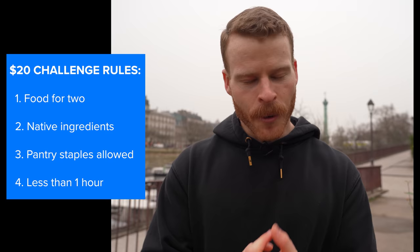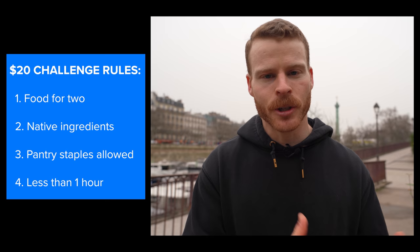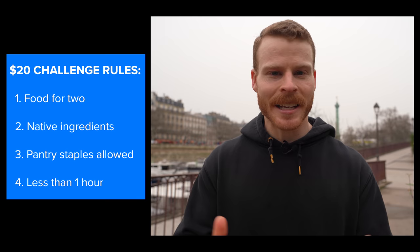I do have a couple of rules. First, I've got to make enough food for two people. Second, I've got to buy as many local ingredients as possible, and the full amount is going to count. But third, I can use pantry staples like salt or oil that I already have. And lastly, it's got to be a weeknight meal that all of you can replicate in less than one hour total — prep, cooking, and cleanup included. So let's go take a walk.